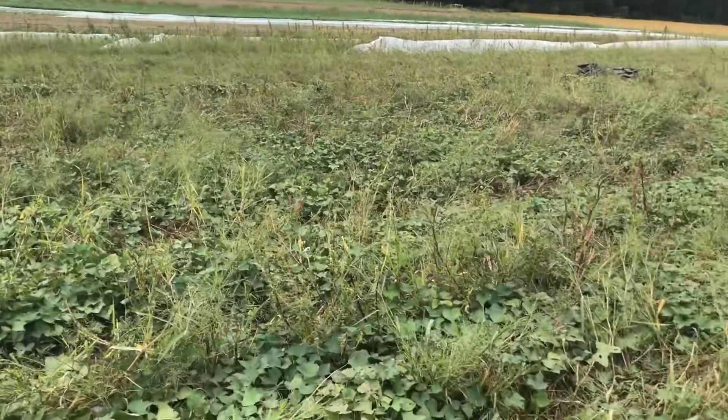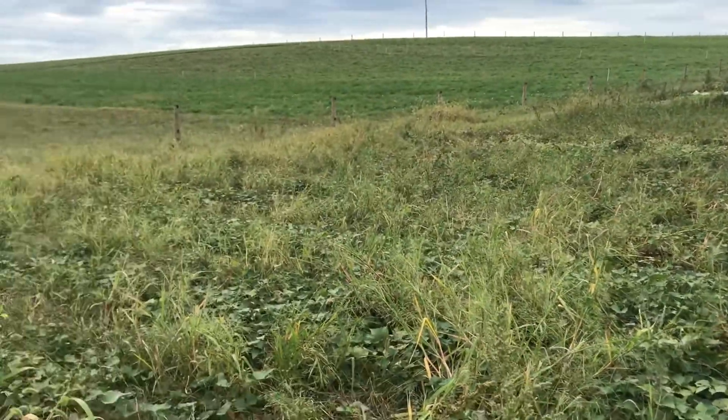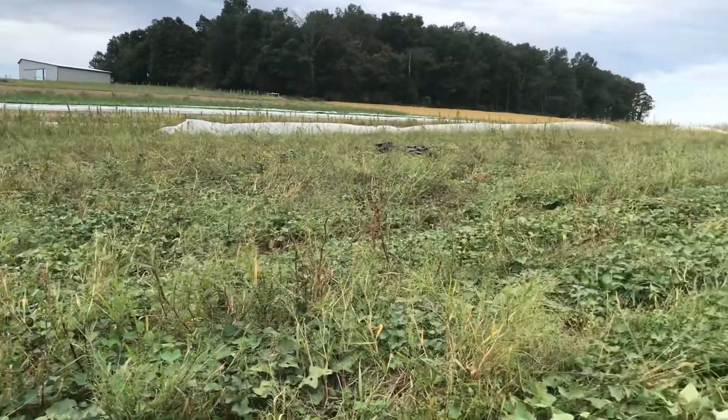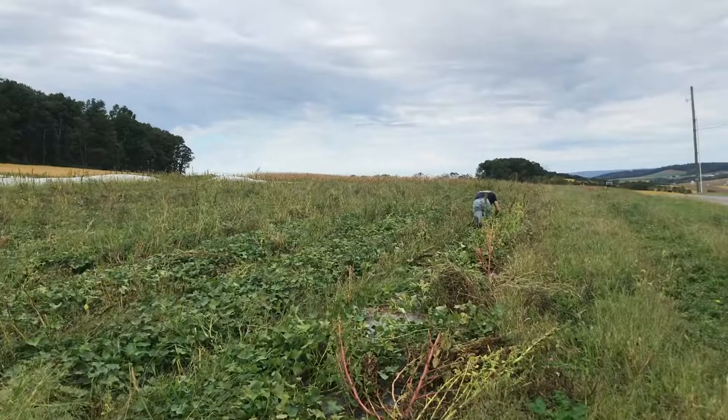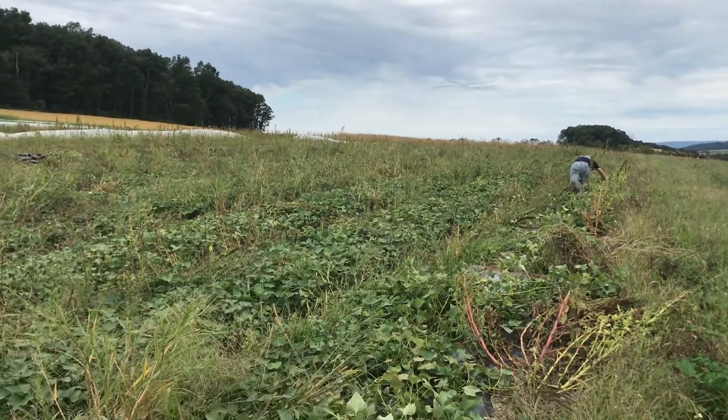Hello, this is Tessa at Willowhaven Farm. I'm here in our north field and I wanted to show you the sweet potatoes. We have 10 rows of sweet potatoes planted in this section and the guys here are getting ready to harvest this first row.